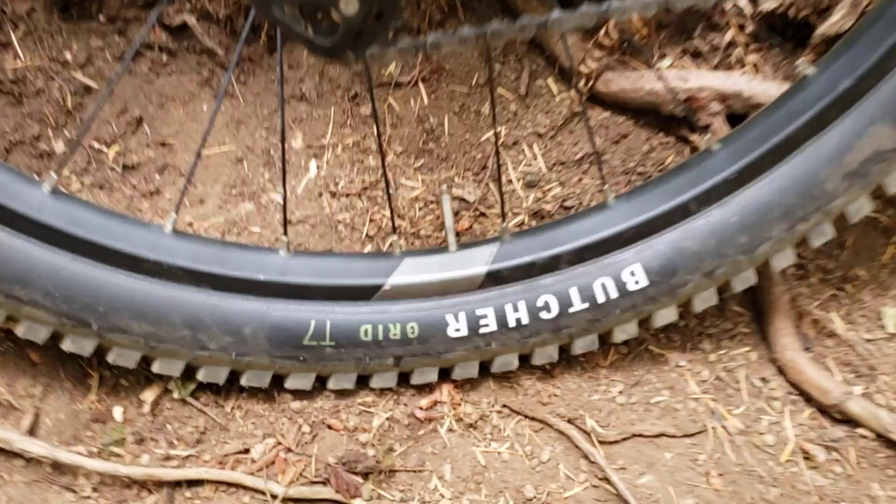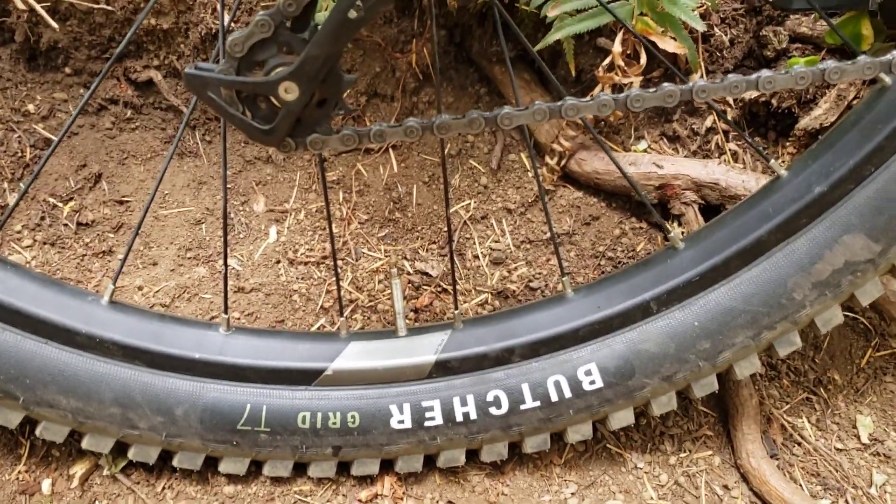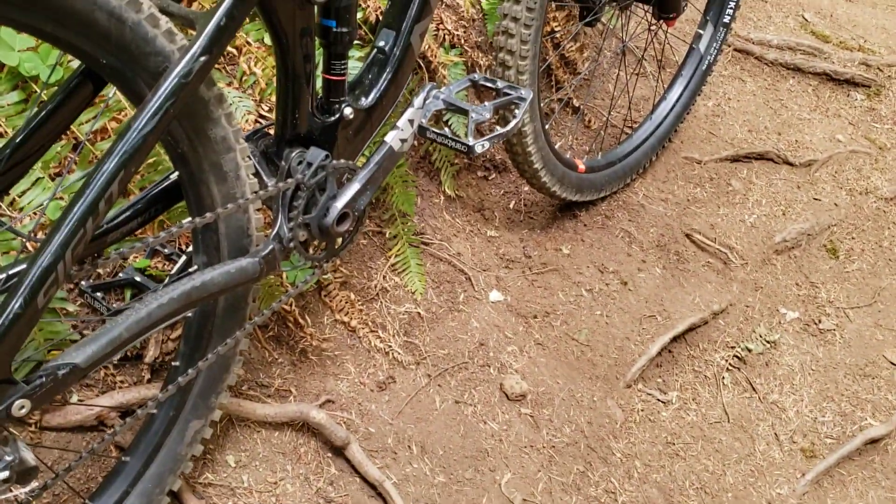On the rear I put on a Butcher Grid T7, which is one of their stickier compounds — this is also a 2.3. So far I'm liking both of these tires. I also changed the pedals to Crank Brothers Stamps and changed the grips.